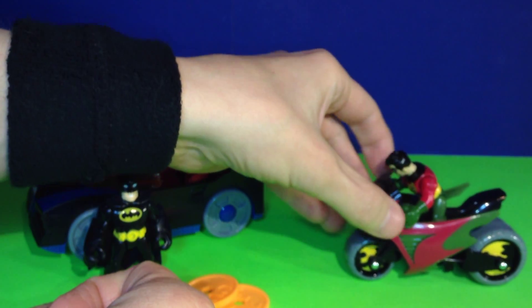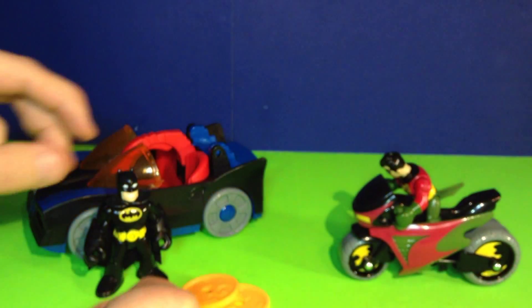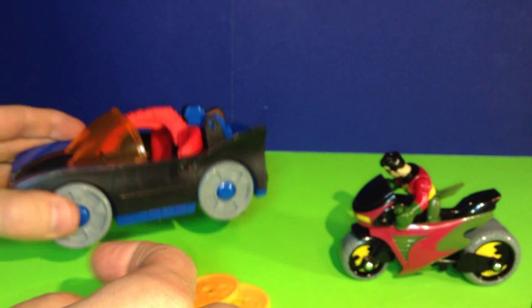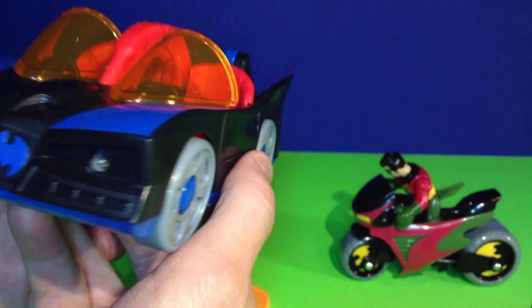Let's throw Robin on the cycle and see how he looks. It looks like he's gonna go pretty fast! That is Robin on his cycle.